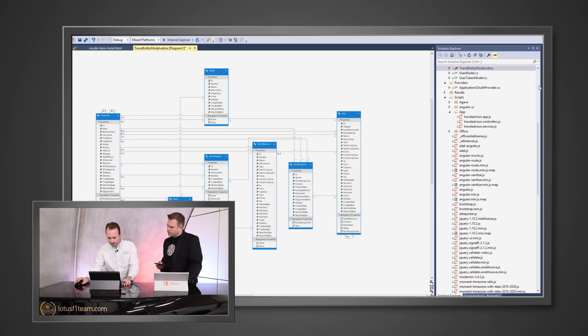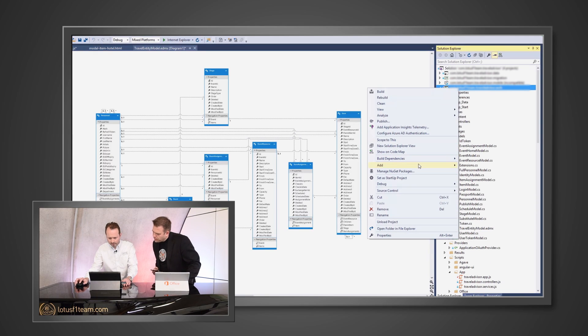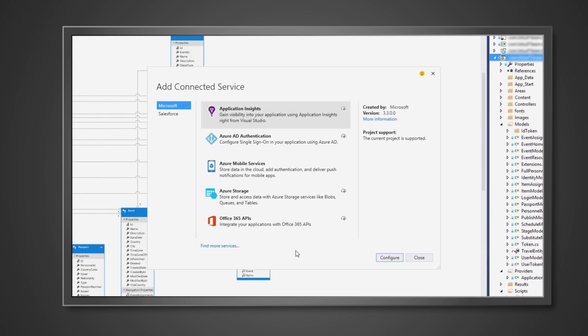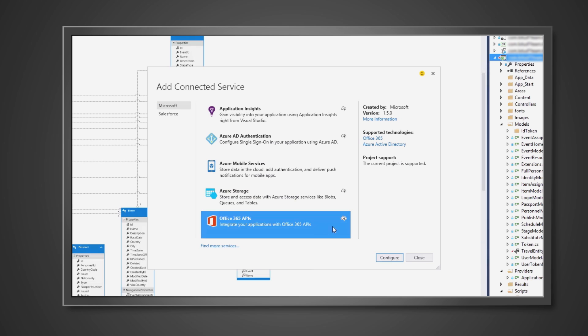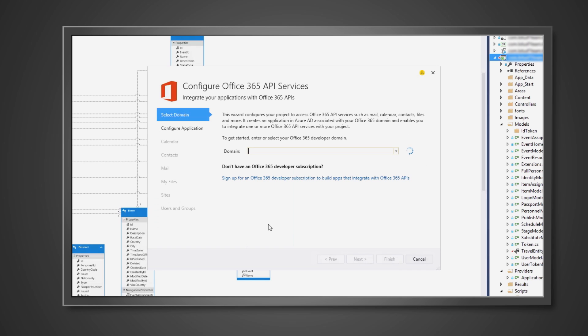And how hard was it to add Office 365 capabilities to this app? It's very simple, in fact. You right-click and choose to add a connected service. You choose the Office 365 APIs and then you just follow this wizard. You have to have an Office 365 developer account already, but you just fill the details in here. And from that, you can access calendar, contacts, mail, as well as your OneDrive for Business files.